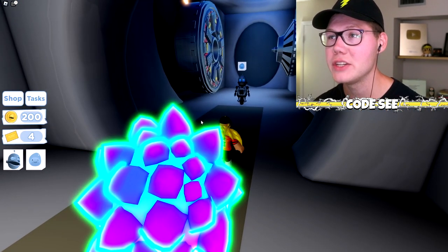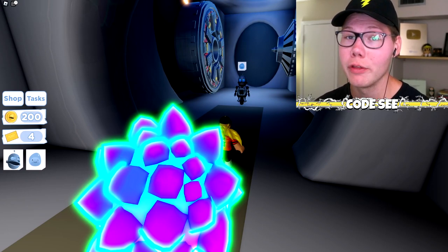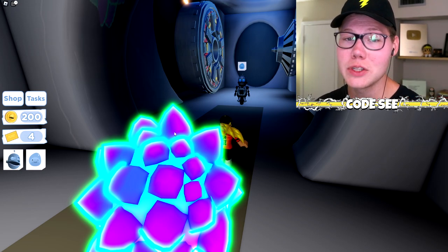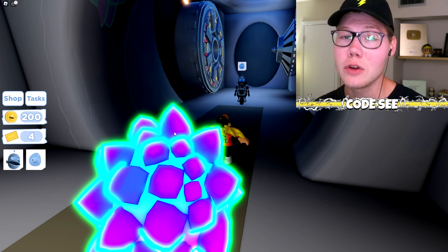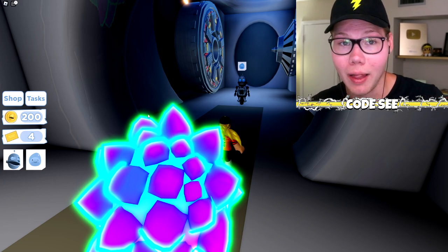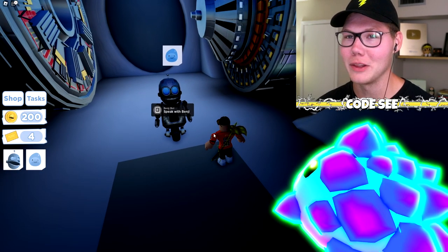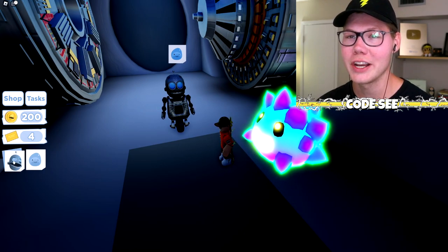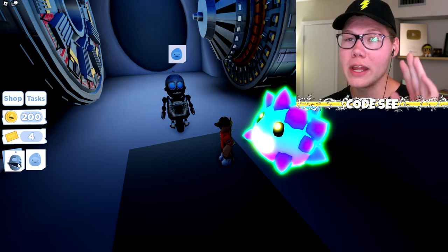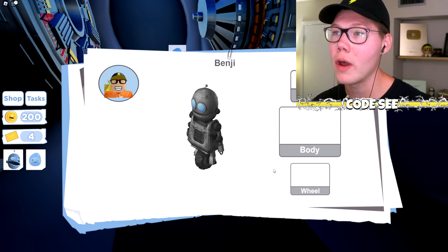Also, if you don't like how your Benji Bot looks or want him to look cooler, there's a customization option throughout the entire game. Click on it and you can change his head, body, and wheel to get your own customized Benji.